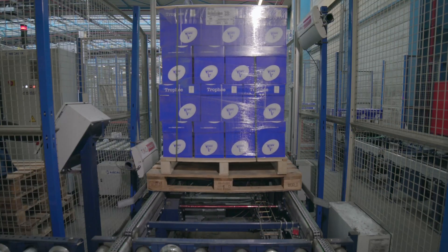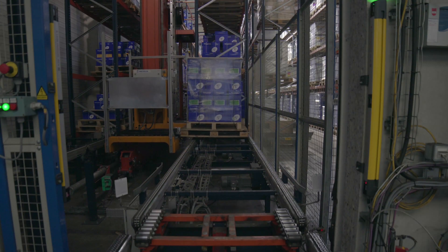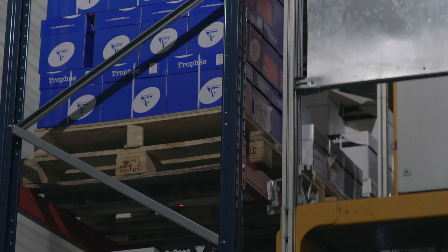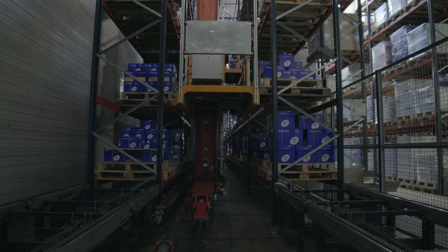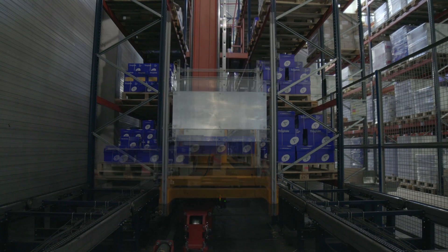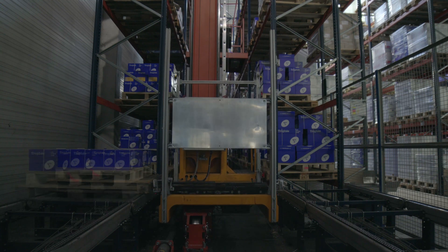The automated system for picking is made up of a single aisle with pallet racking on both sides. These racks hold the SKUs required for the picking tasks. A stacker crane circulates in this aisle, inserting and removing pallets from their locations automatically and assisted by a conveyor line.